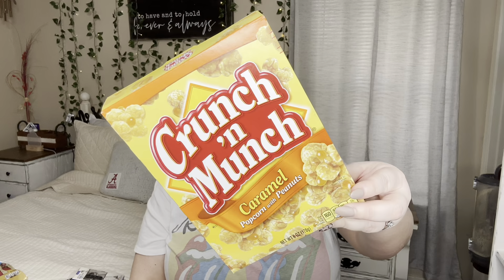I got Crunch 'n Munch caramel popcorn with peanuts. The last time I had it was for Josh and my Valentine's movie night basket and it was good. Yesterday at Dollar Tree I also grabbed some regular popcorn because Brendan asked for a snack, and while I was on that aisle I saw the Crunch 'n Munch and picked it up for whoever wants a snack.